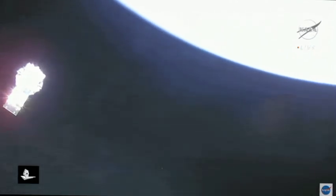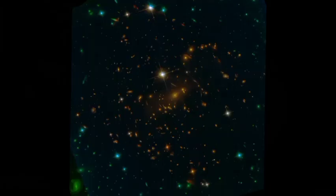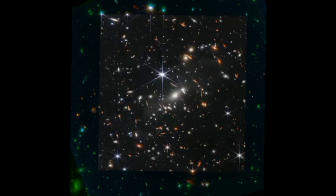These are just a few of the many exciting discoveries made by the James Webb Space Telescope in its first year of operation. The JWST is still in its early stages, and it is expected to make many more groundbreaking discoveries in the years to come.